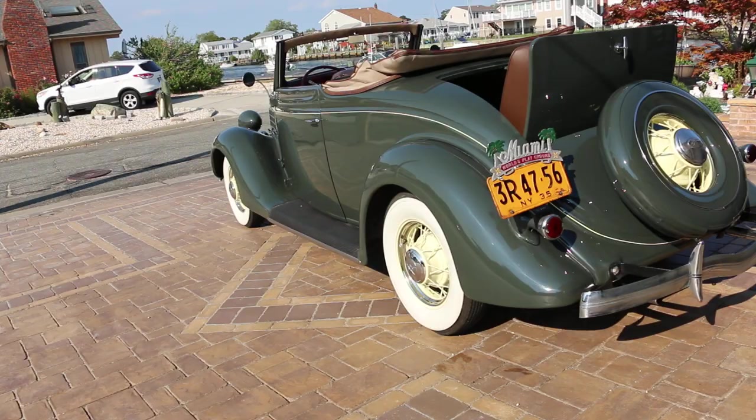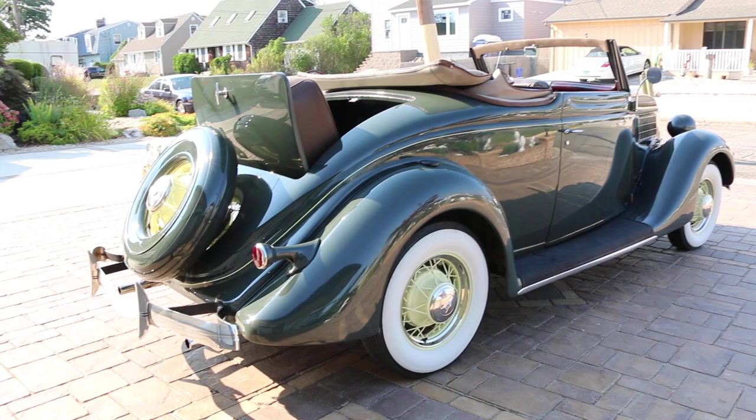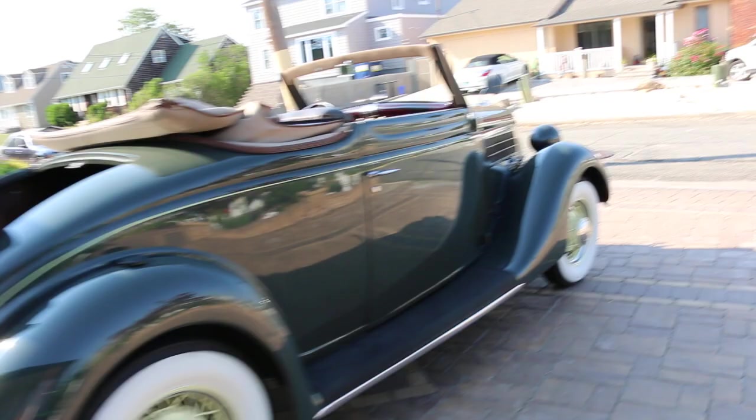It's got a 97 Stromberg carburetor restored to like-new condition. The fuel gauge unfortunately does not work. There are a couple of little paint chips here and there — I'll point those out. It also has a rebuilt steering box; steering linkage and tie rod ends were done as well. This car is ready to go.